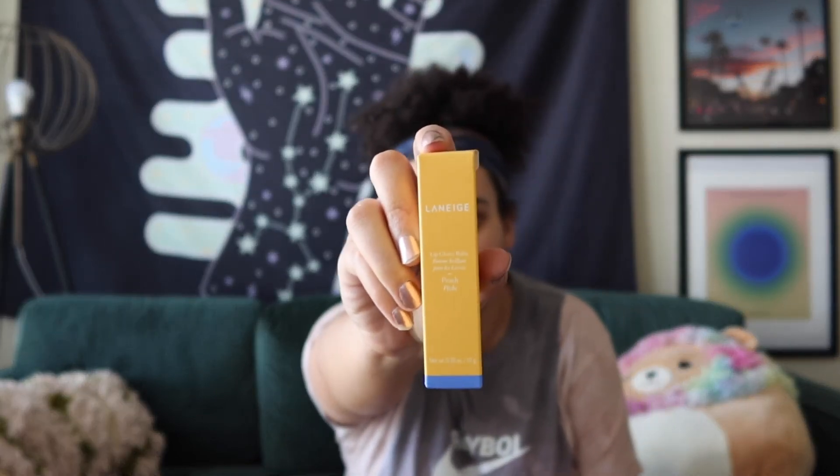I also got the Laneige Lip Sleeping Mask — it's technically a lip sleeping mask but I use it as a lip balm because it's super hydrating. It comes with this cute little applicator. My last one is almost out so I figured I'd just buy this in anticipation. I also got the Lip Glowy Balm from Laneige in a new peach flavor — it doesn't smell that peachy but it kind of tastes peachy. This is something I've been wanting for a minute.